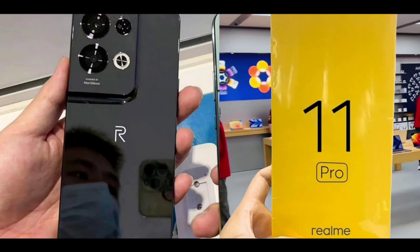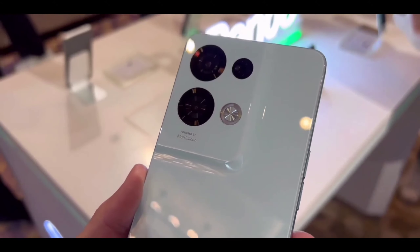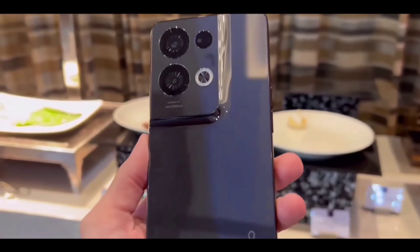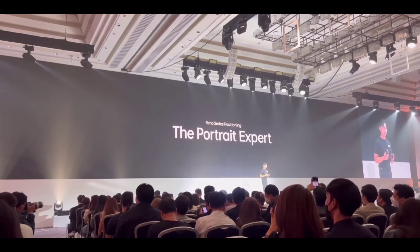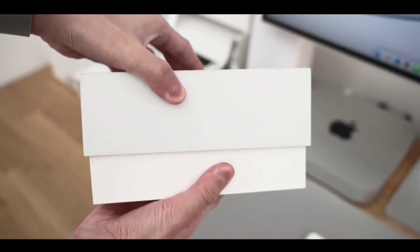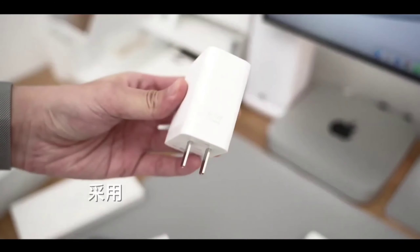Regarding pricing and release date — many of you don't know the pricing and many are confused, thinking this phone is going to be high-priced. But no, this phone is going to be launched in the mid-segment range, similar to the Realme 10 series. This is not a flagship killer smartphone, but at this price point you are getting amazing performance, amazing cameras, amazing display, and great design. It's coming to India very soon.